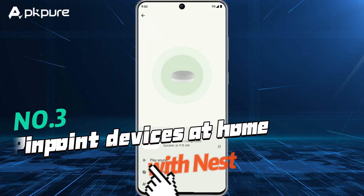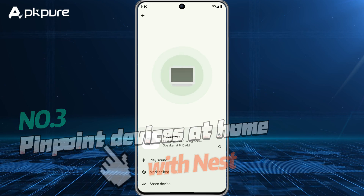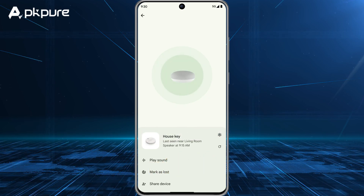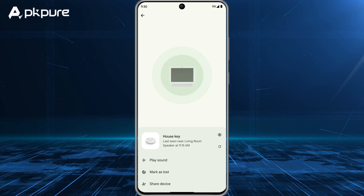Number 3: Pinpoint devices at home with Nest. If you lose something at home, the Find My Device app shows your lost device's proximity to your home Nest devices.